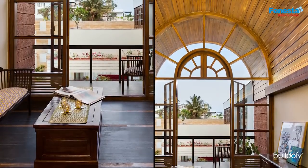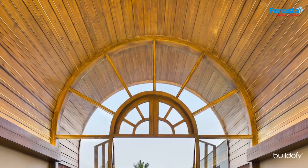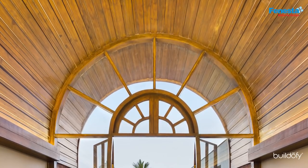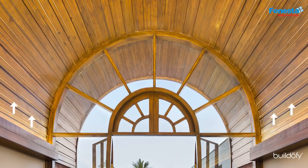The double height arched teak wood door complements the volume. The inner side of the vaults is detailed in undulating wooden stripes to create an uneven surface to mitigate echoes. The cove lights at the base of the vaults highlight the profile of the roof while giving out ambient light.